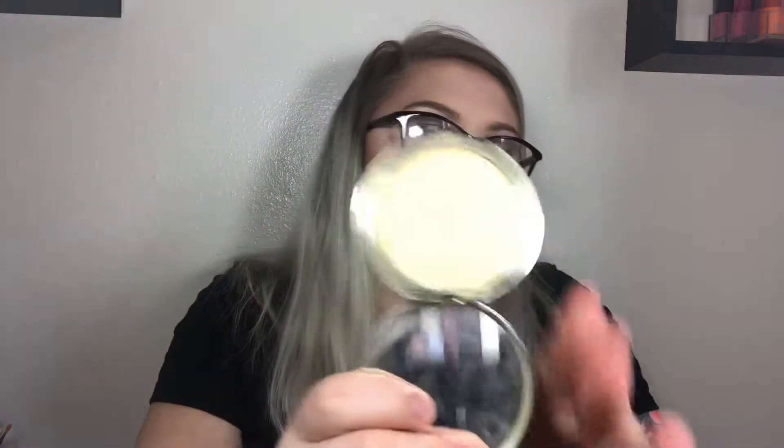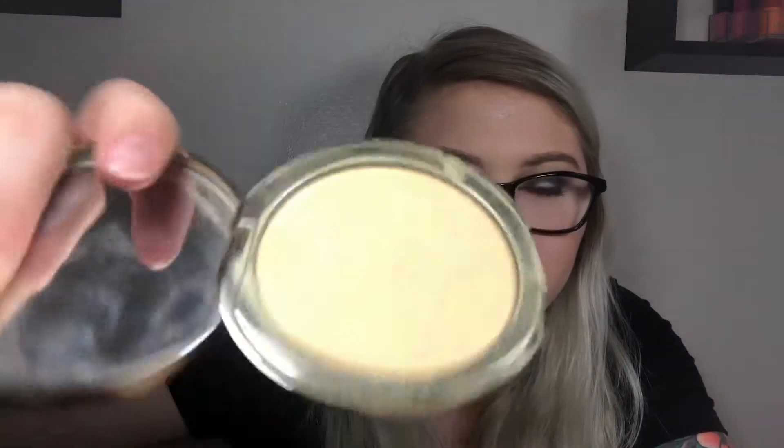The next product is by Too Faced — it's the I Want Candy Banana Pudding Brightening Face Powder. It's one of those multi-colored powders in banana shades, supposed to go under your eyes to brighten them. It was way too dark for my under-eyes.